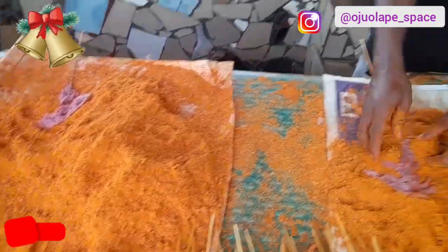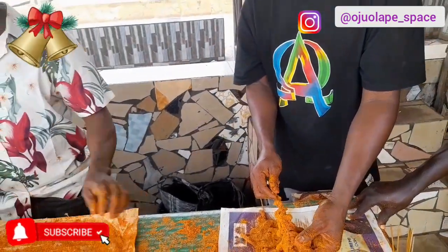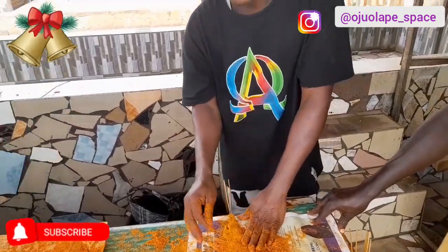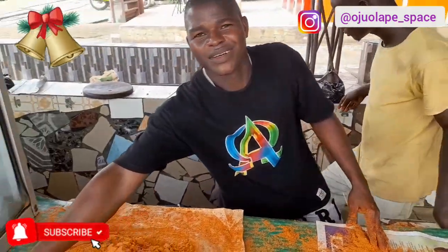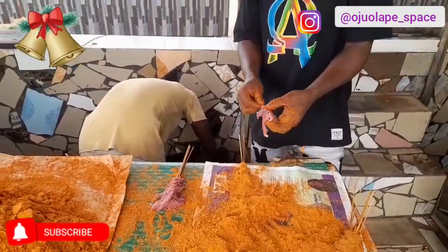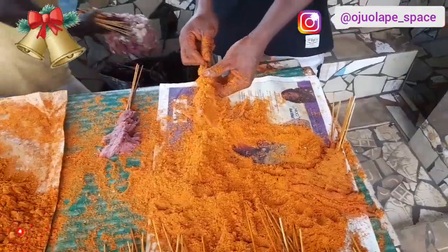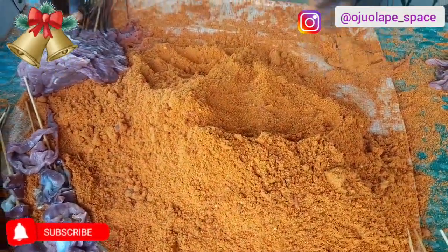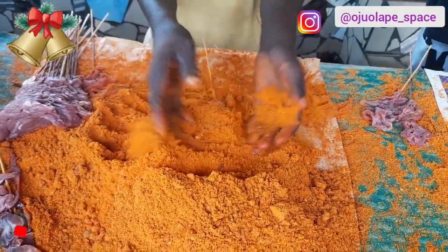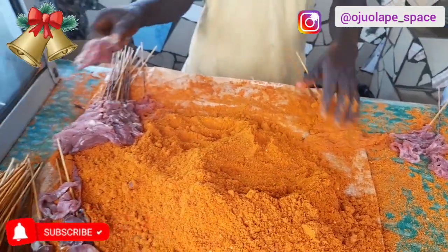I asked: what suyas do you have? They said: I have chicken suya, I have ram suya, I have dry suya, I have gizzard, I have kidney, liver. So you have entire side — liver here. That's lovely. These things are hard work — it's hard.